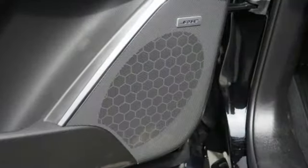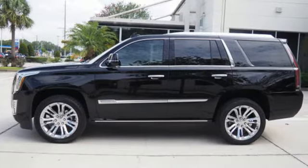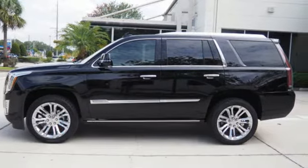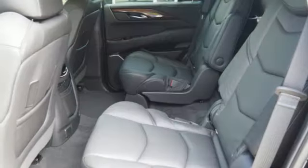It's well equipped with features you need: driver selectable mode, magnetic fluid filled shocks, entertainment system with Blu-ray, power tilt down heated mirrors, heated and ventilated leather bucket seats.